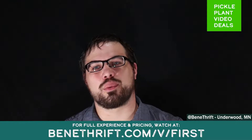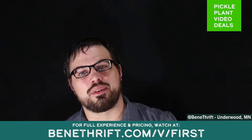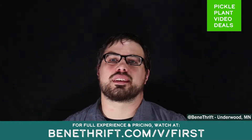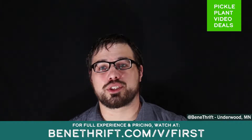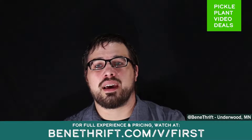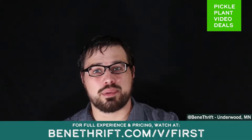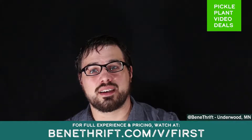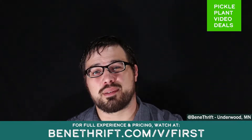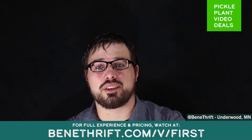Hey, it's Andy from Pickleplant and we are in Underwood, Minnesota today at Benathrift. Today we're going to do the first of many installments of Pickleplant Live Deals. We're going to show off a few products, cut the prices on those products, and show them right on video. Click the link above on Facebook, below on YouTube, Instagram, swipe up — or even Tinder: swipe right because these deals are a perfect match for you.